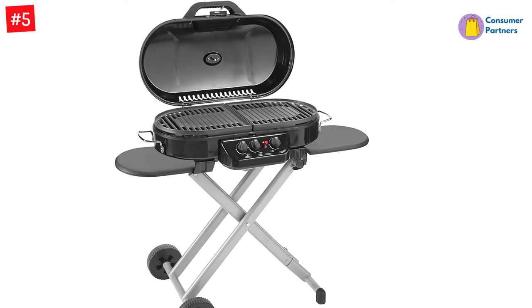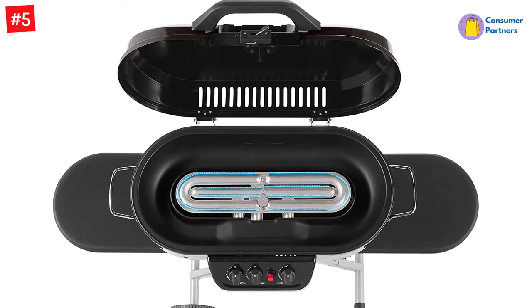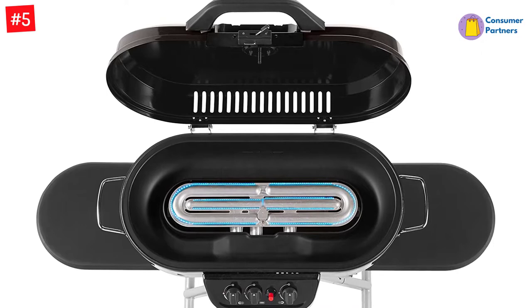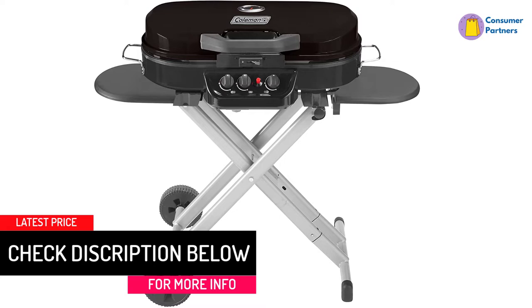The locking lid secures the grill during transport, along with rolling wheels and adjustable handle for ease of carrying. When you need to set it up, the legs on the Coleman Roadtrip 285 quickly snap into place. The three burners below the cast iron grates range from 3,250 BTUs to 20,000 BTUs, and each can be adjusted on its own. A push-button ignition means the wind won't blow out your matches, and there's an adapter for those who want to bring along a 20-pound propane tank. When it's time to go, the removable water pan makes it a cinch to clean up the grease.